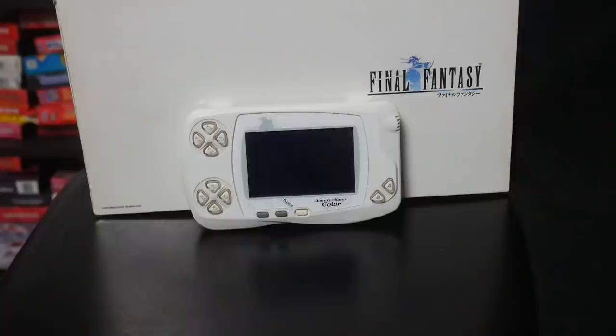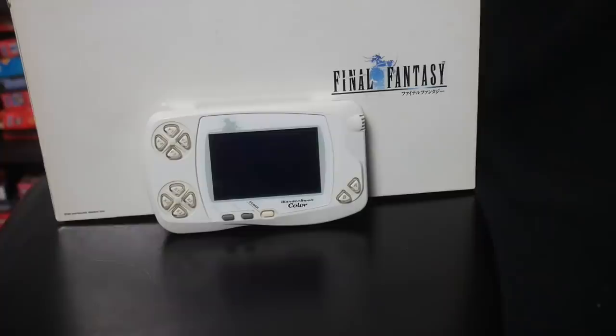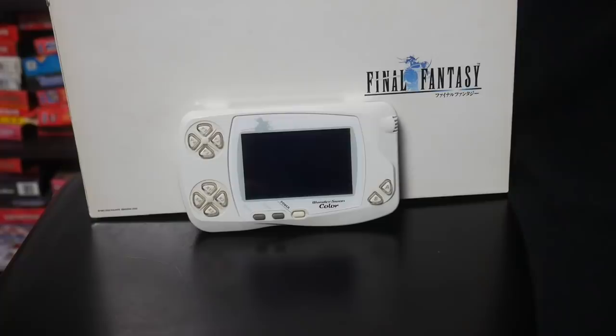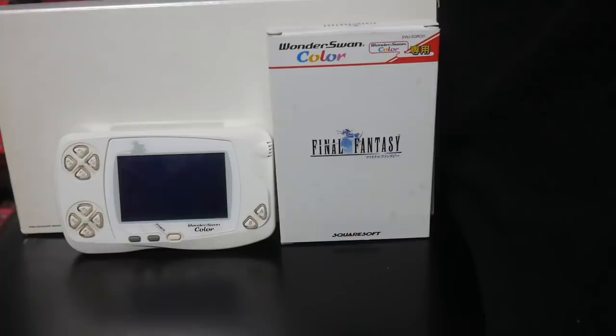Unfortunately, most of the games on this system are in Japanese, so I can't really play most of them — there are some import-friendly ones, but really most of the library is inaccessible. But I thought this was such a cool and unique system, and I love the Final Fantasy branding all over it. I picked this up off a Facebook group from a guy in Japan who comes across different things and sells them pretty cheap — I paid about $70-$80 shipped, which is very reasonable. It's a system I'm not going to play a whole lot, but it's definitely something unique that I wanted to add to my collection.